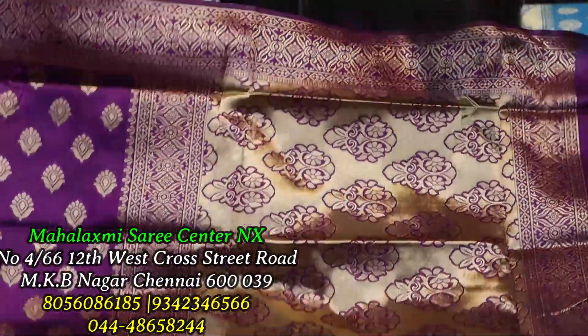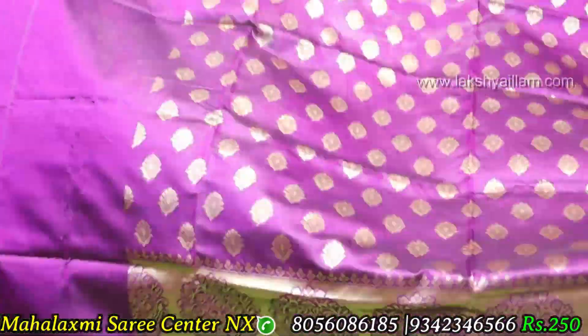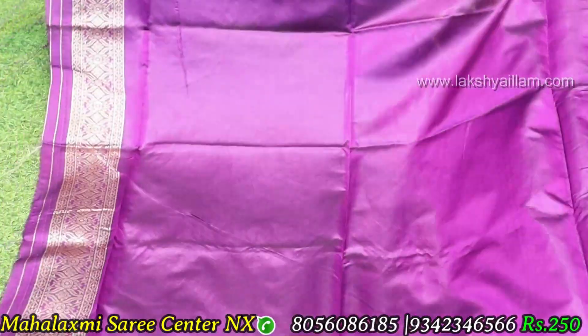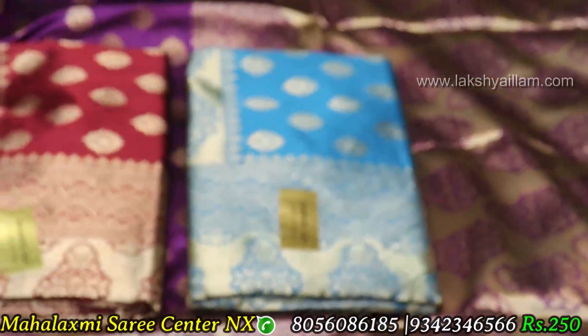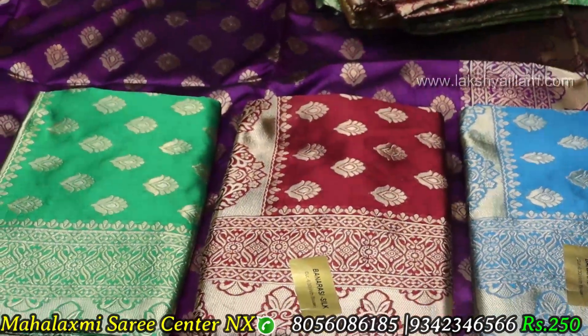In the first set, we will see the Banarasi type of silk-mixed saree. This is just ₹250 price. You can see all the colors in each piece. More varieties are available in the video. You can see all the colors on WhatsApp. You can see all the silk-mixed sarees.